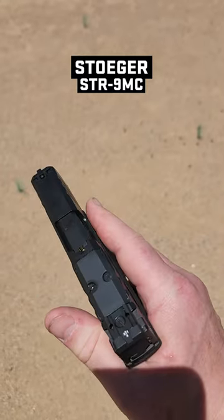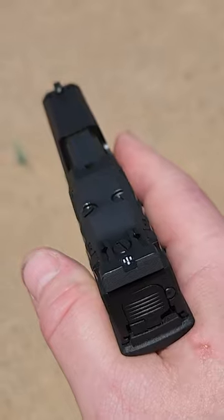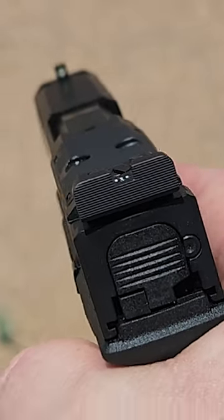It is completely set up to run a red dot sight on the top. Has fully adjustable rear sights and I love the fact that the rear sight is black and we got the front sight as the bead out there.